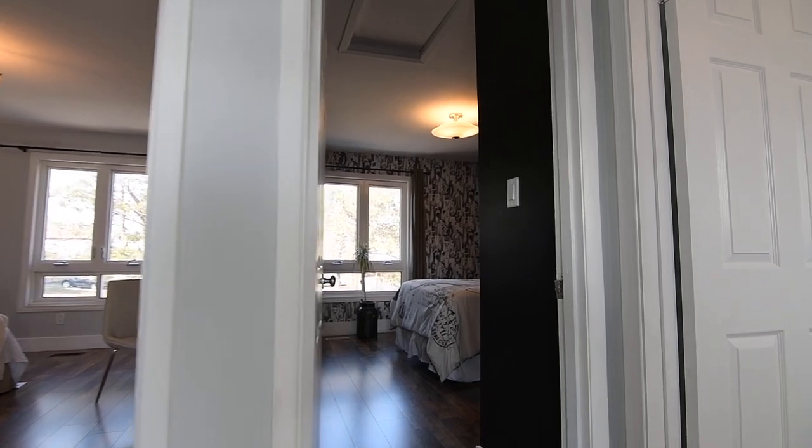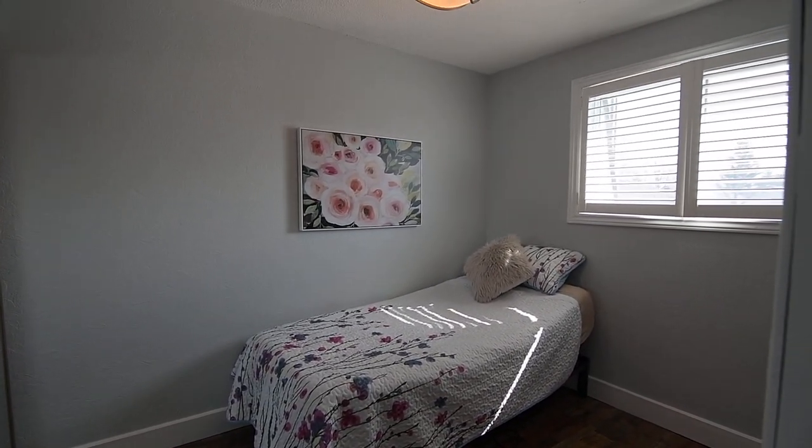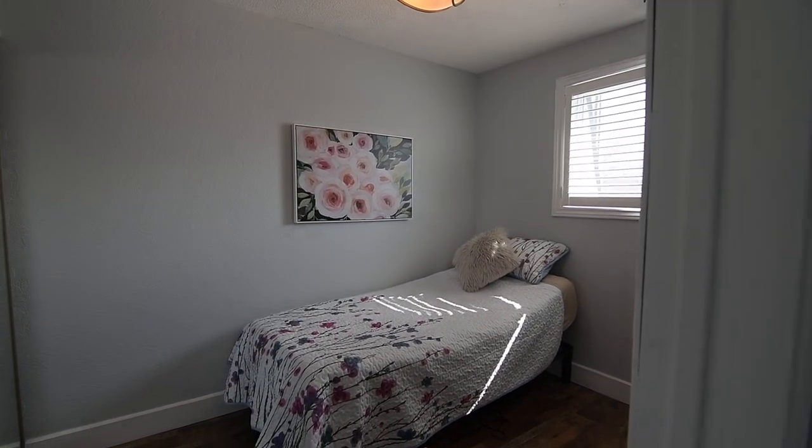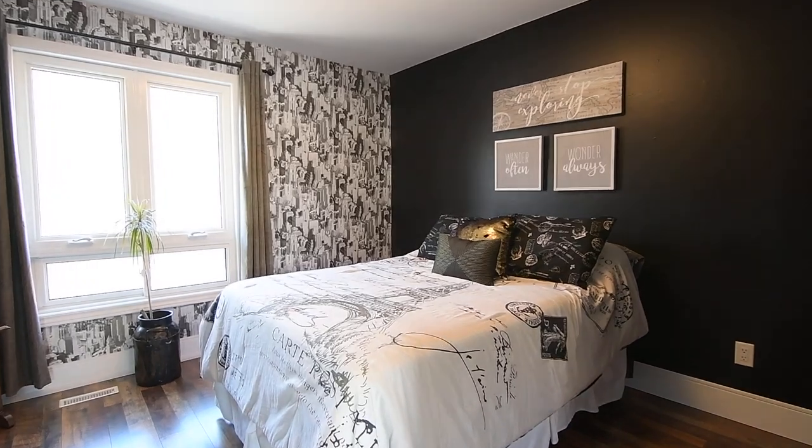All three bedrooms showcase brand new high-end laminate flooring, and both the second and third bedrooms have mirrored door double closets. The third bedroom also features California shutters on its window, while the second bedroom has a chic, modern design with a dark color palette and a striking feature wall.